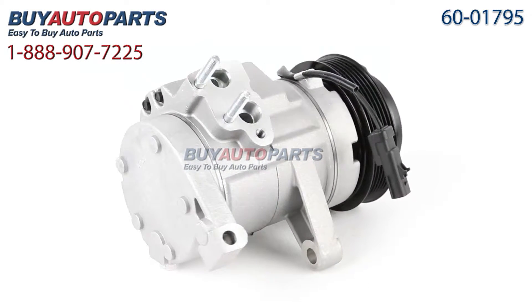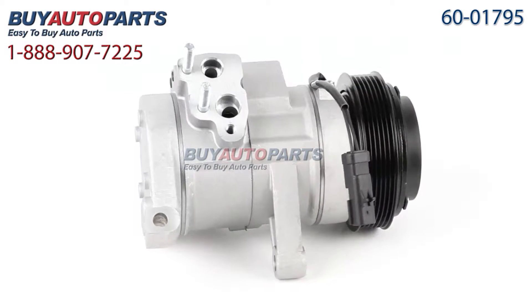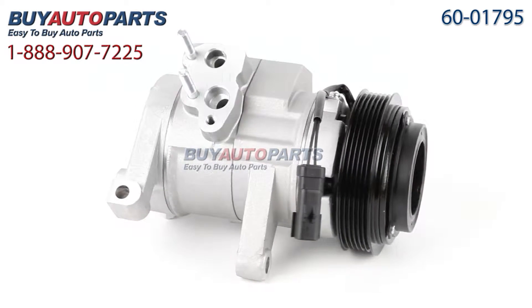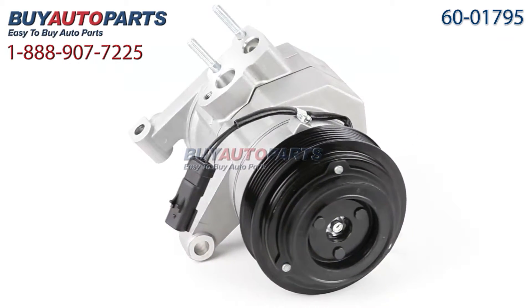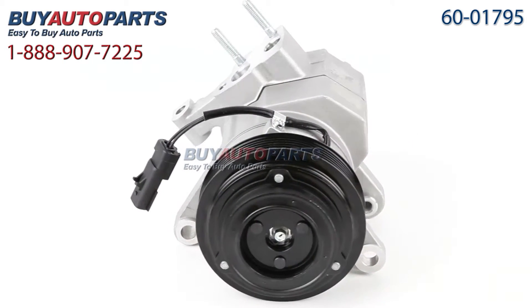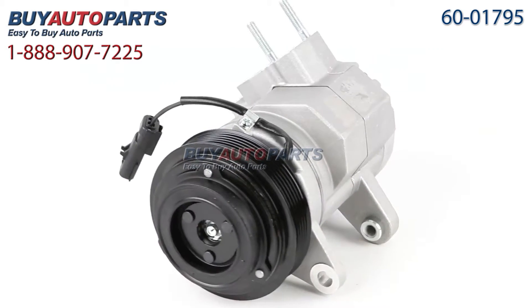This compressor and all of our kits ship for free and come with the support of our American Auto Parts specialists who are here to assist you at 888-907-7225. Click to place your order with confidence now or give us a call if you have any questions.